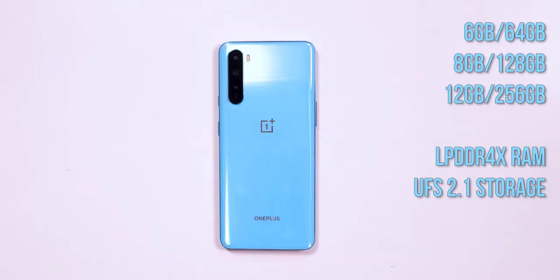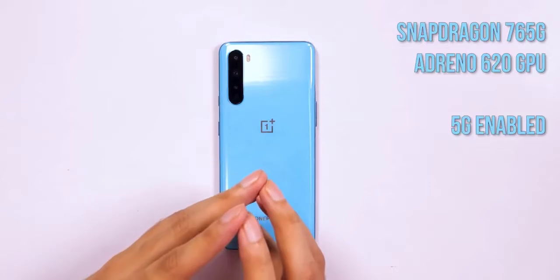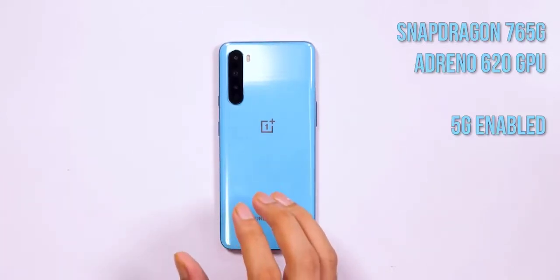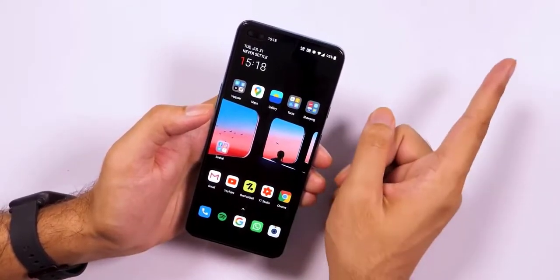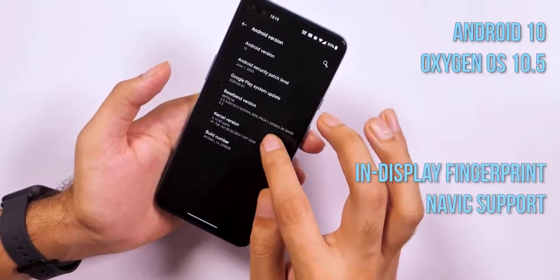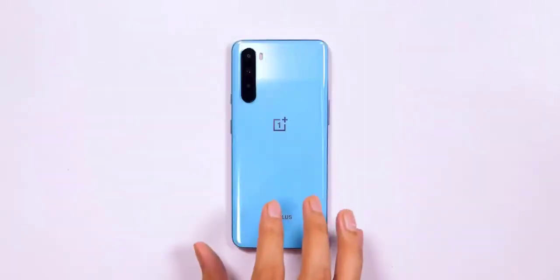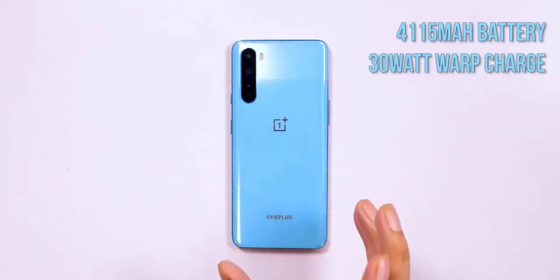The quad cameras on the rear comprise a 48MP primary snapper that utilizes Sony's IMX586 sensor with an aperture of f/1.75, a 2MP macro, and a 5MP depth sensor. The camera offers all the usual features like support for shooting 4K video at 30fps, along with features like Nightscape, AI scene detection, and the ability to shoot in RAW. There's also support for super slow-mo videos at 1080p 240fps and time-lapse videos at 4K 30fps. Preliminary shots look promising, though it's a tad early to fully comment on the Nord's shooting capabilities.